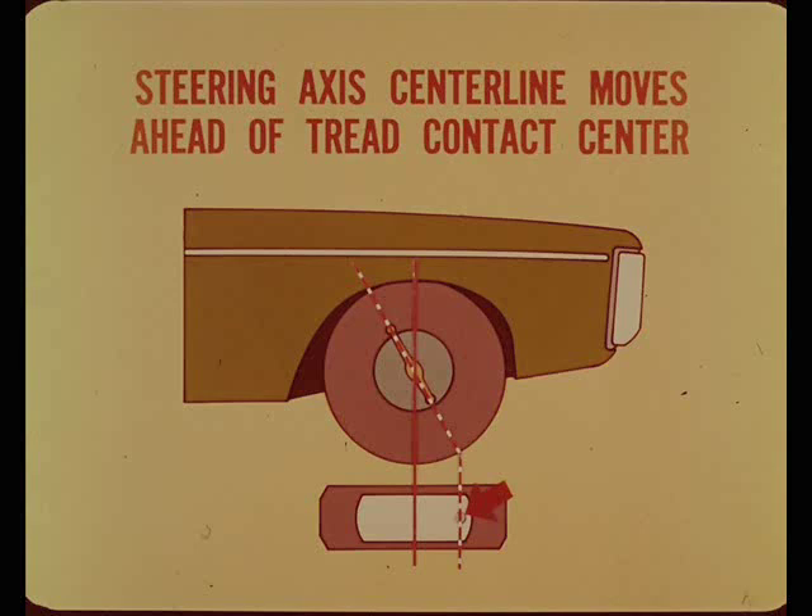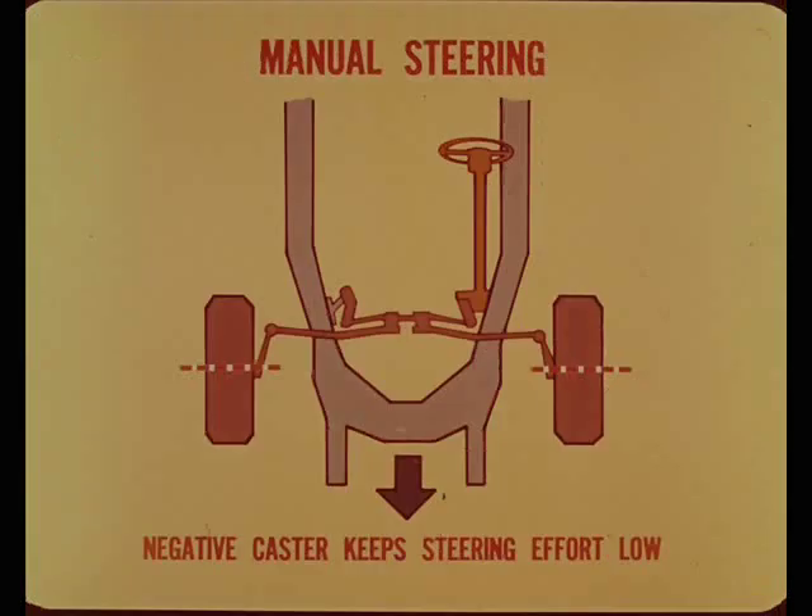In comparison, on manual steering cars, negative caster is used to keep the steering effort as low as possible. In this case, positive caster would add to the steering effort, especially at low speeds, where the tread contact friction has its greatest effect.